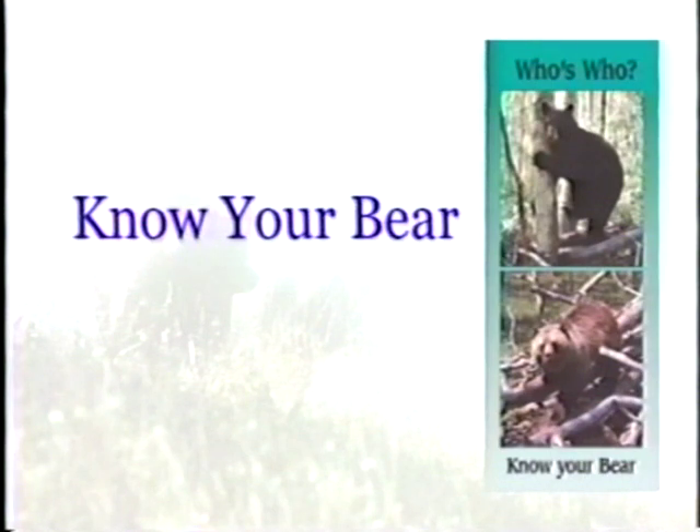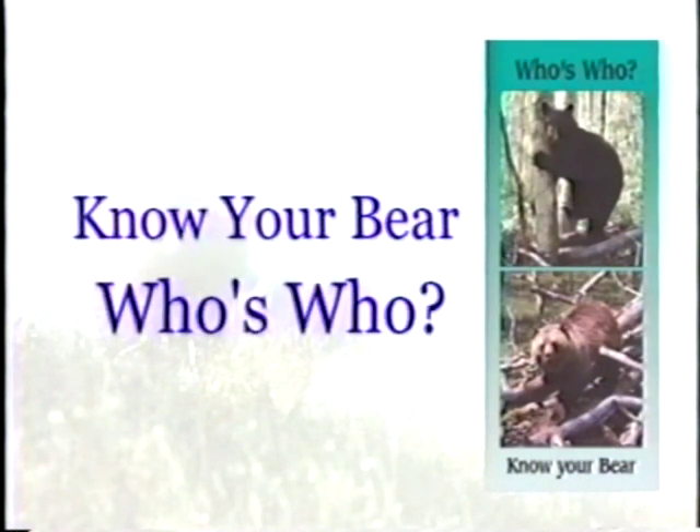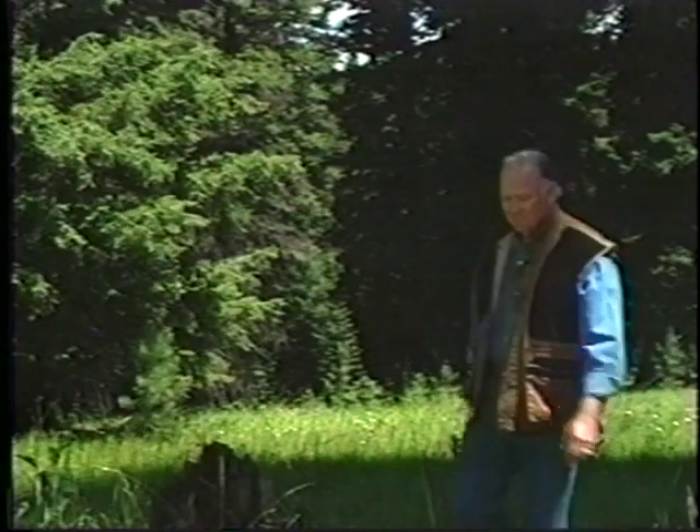Was that a black bear or a grizzly bear? That is a common question asked by people when they venture into the great outdoors where bears occur. Hello, I'm General Norman Schwarzkopf. In this video we'll be showing you how to distinguish between black bears that roam most of the United States and grizzly bears that exist only in a few protected ecosystems in the northwestern United States, Canada and Alaska.